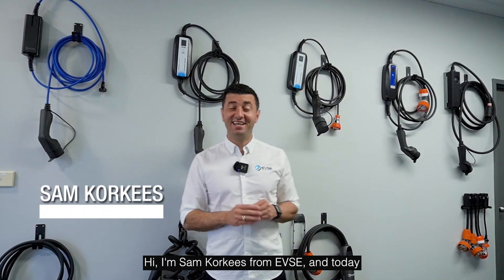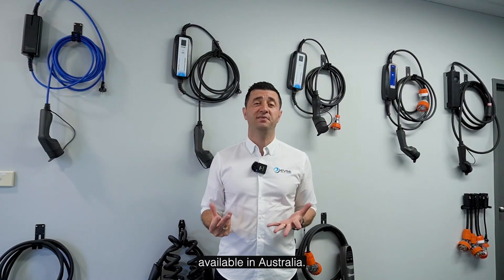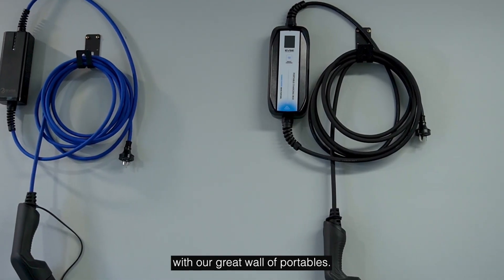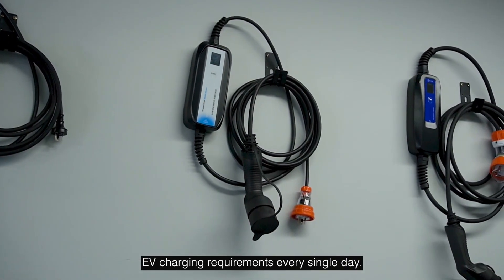Hi, I'm Sam from EVSE and today I'll be getting you ready for 2025 with the best portable chargers available in Australia. At EVSE we have an abundant range of products, as you can see here with our great wall of portables, and it means that we're going to be able to get the right product that suits your EV charging requirements every single day.